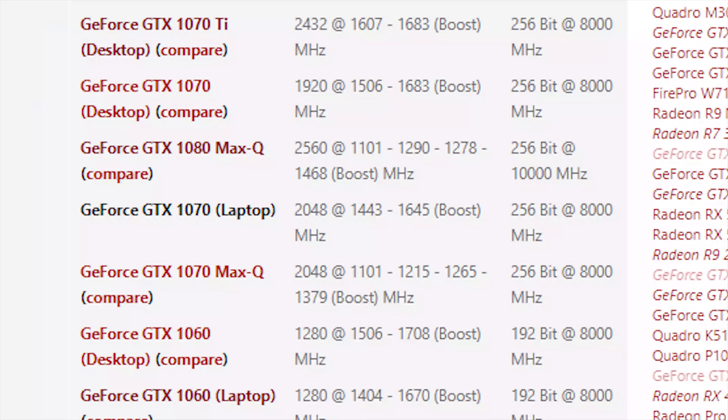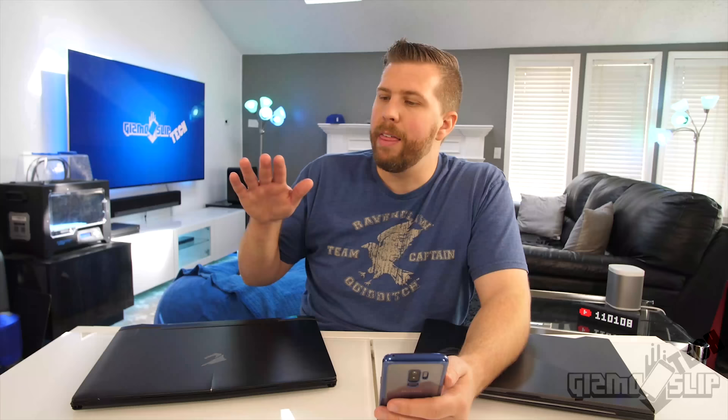When you pull up NotebookCheck's website, you can see a core speed listed of 1443 to 1645 MHz. That means the GTX 1070s in both of these laptops should be hitting a base boost clock of at least 1443. Ideally we should get performance well above 1443 consistently, but if we're running into power or temperature limitations, that should be the bare minimum level of performance we should expect.